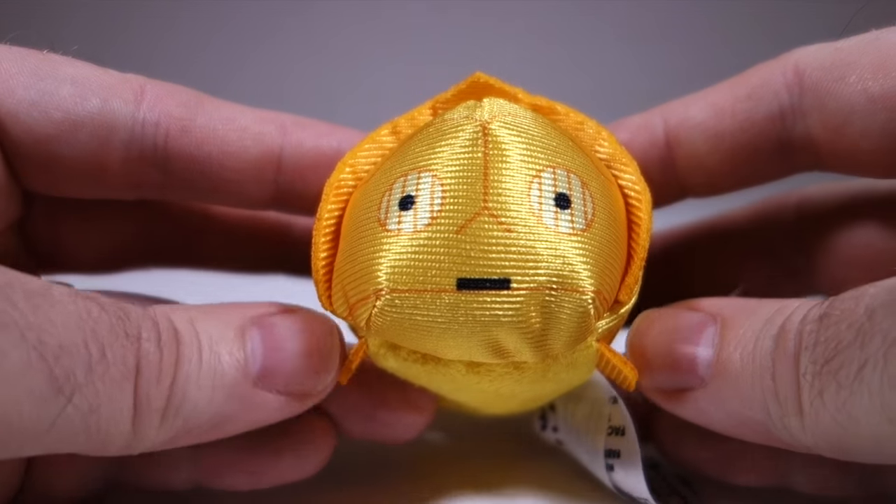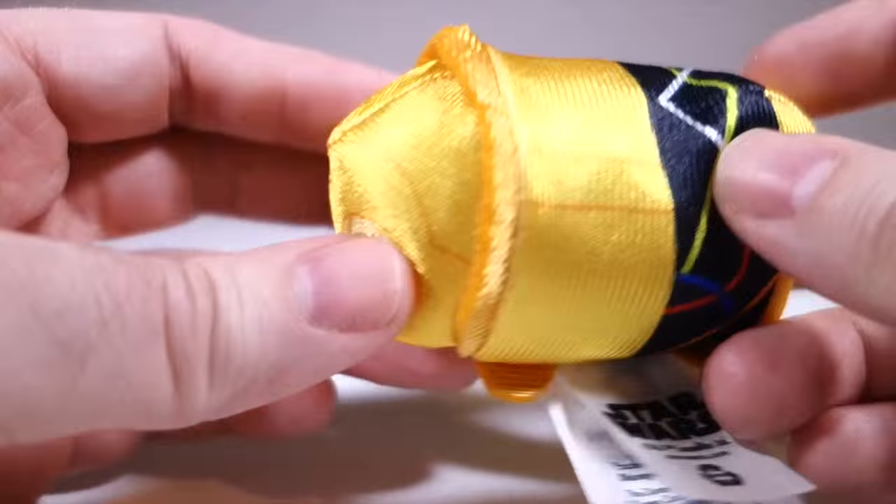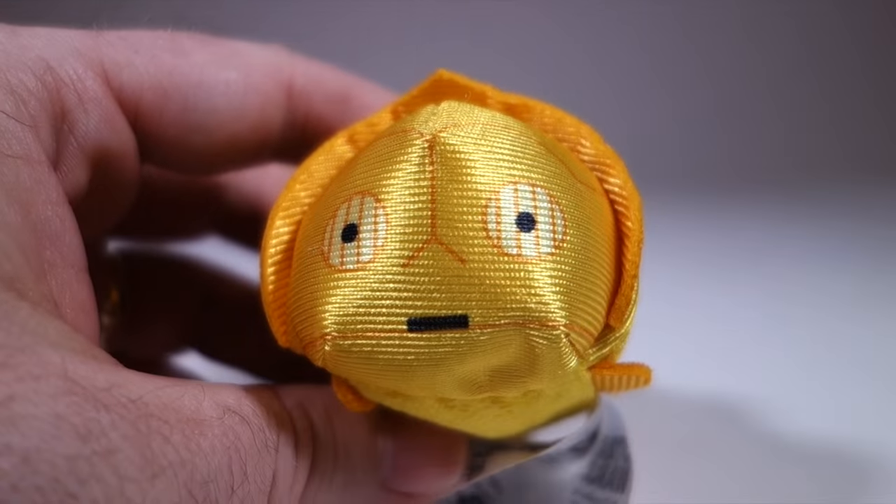Here's C-3PO doing his best goldfish impression. I kind of wish they had used metallic gold material instead of this yellowish stuff, but he does have his wires at least. Cuteness: six.